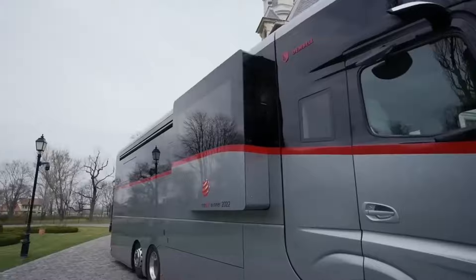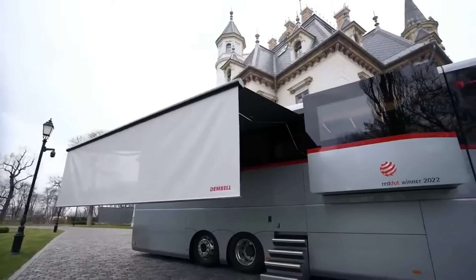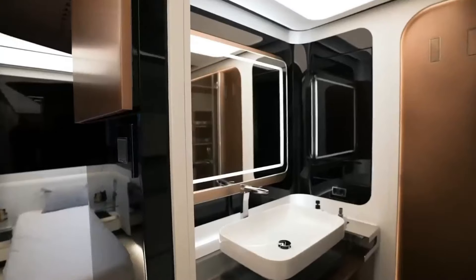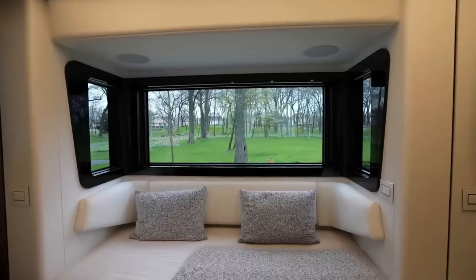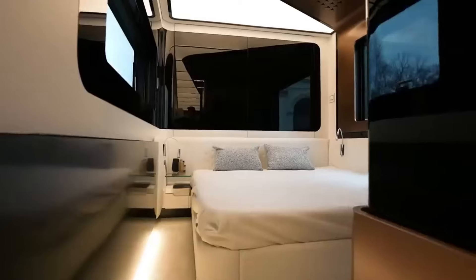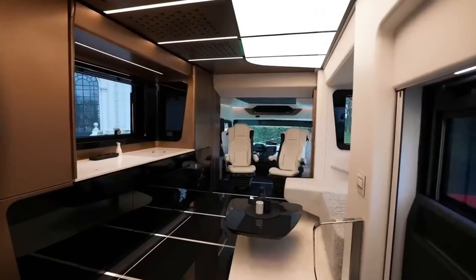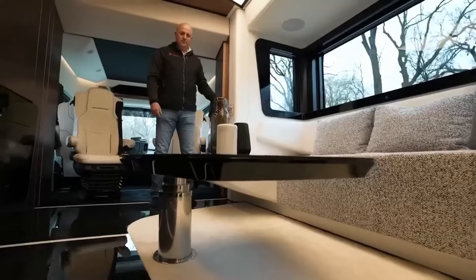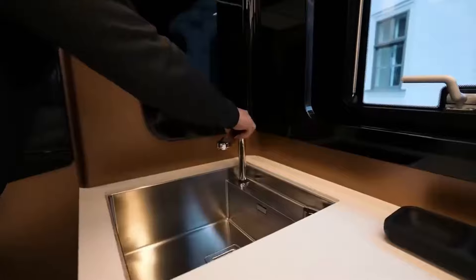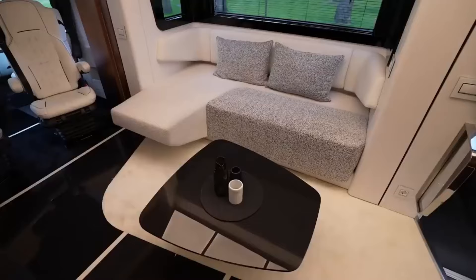Inside, it boasts a sophisticated and elegant design with features like a small rear garage and two slide-outs — one for the kitchen and one for the bedroom. This motorhome can comfortably accommodate four people for sleeping and dining, offering plenty of storage space for extended vacations. The cockpit seats, although impractical in white leather, are heated, cooled, and even have a massage function for added comfort.